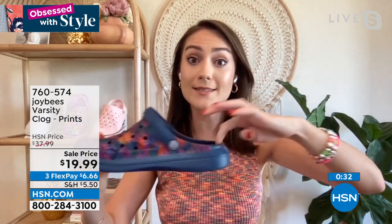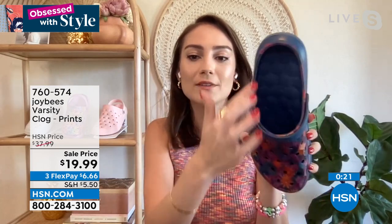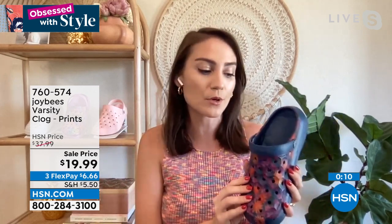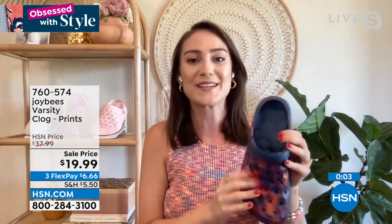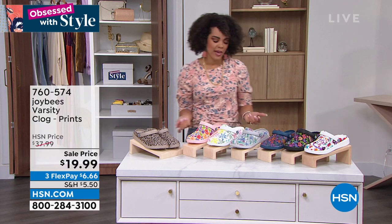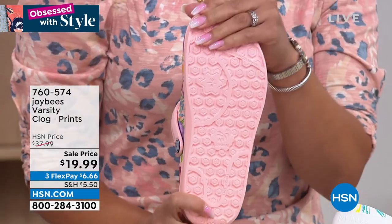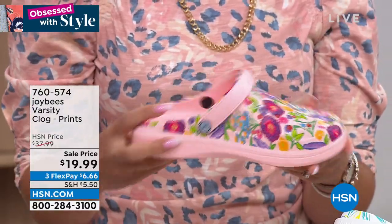On top of those amazing honeycomb insoles that run throughout the length of the interior sole and the exterior sole as well, they're just fun. Those prints — I love that we're pulling from the colors and the florals to inspire our looks and still feel so comfortable. This is a great steal and a perfect gift for the holidays at this price point — you want to pick a few up and gift them because it's bringing joy to all who wear them. The EVA outsole is very durable — it's gripping the ground whenever you're walking. You want those little grooves, those nooks and crannies, so it grips the ground. 760-574 is the item number.